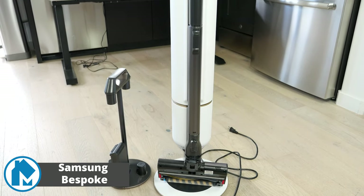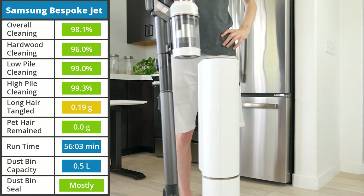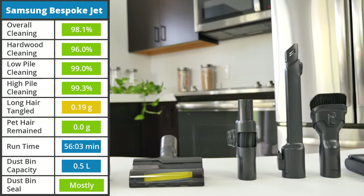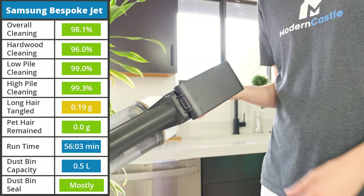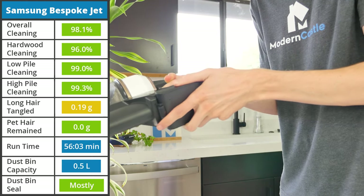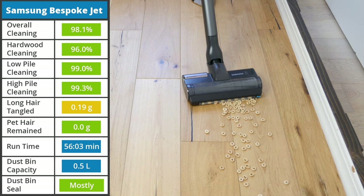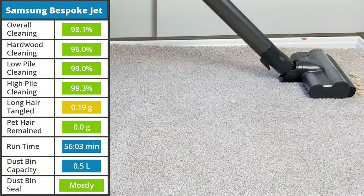The Samsung Bespoke Jet stands alone as the only vacuum with automatic maintenance features we are recommending on this list. It comes with a free-standing base that can charge the vacuum and automatically empty its half-a-liter dustbin into the base's 2-liter dust bag. This greatly reduces maintenance and improves usability alongside the two click-in batteries Samsung includes. A single battery has 56 minutes and 3 seconds of power on the lowest suction setting, giving the device nearly 112 minutes of battery life. It comes with 210 air watts of suction, removing 98.1% of total debris. It struggled with cereal on hardwood, only removing 85%, seemingly having trouble getting on top of larger debris, but on all other floor types it had virtually no issues.